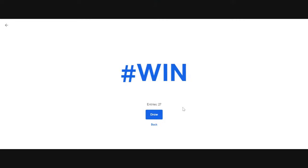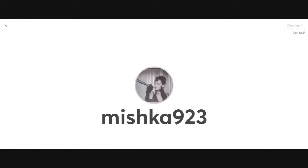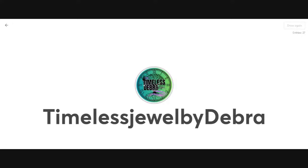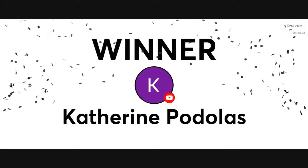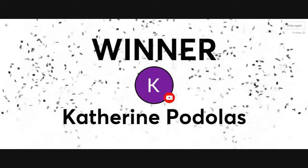I'm going to count down from 10 just in case anyone has lag. 10, 9, 8, 7, 6, 5, 4, 3, 2, 1, and draw. And it's Katherine Padolas. Congratulations — you are the winner! Katherine, thank you so much for your super thanks as well. I did see that come through. I apologize if I've not caught them all — I really appreciate your kindness.